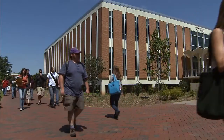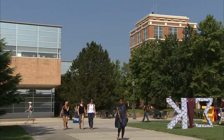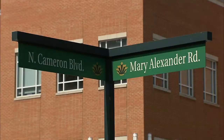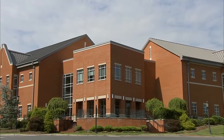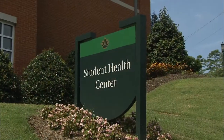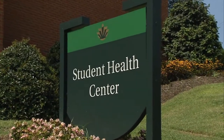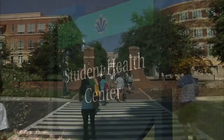More than 26,000 students consider UNC Charlotte's 1,000-acre campus their home away from home. At the corner of Cameron Boulevard and Mary Alexander Road, you'll find the UNC Charlotte Student Health Center, whose mission is to promote health and wellness by providing health care, education, and outreach services to all UNC Charlotte students.